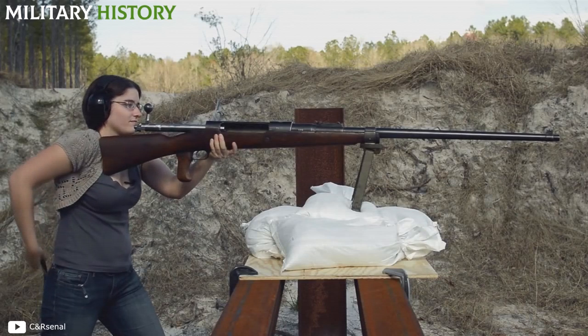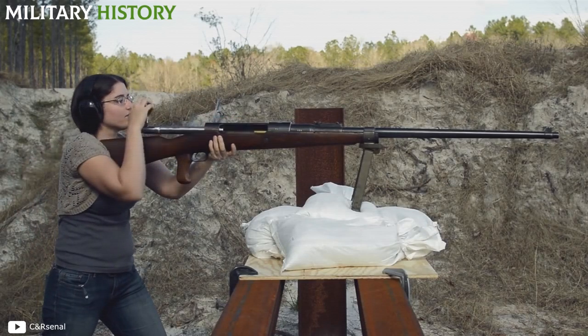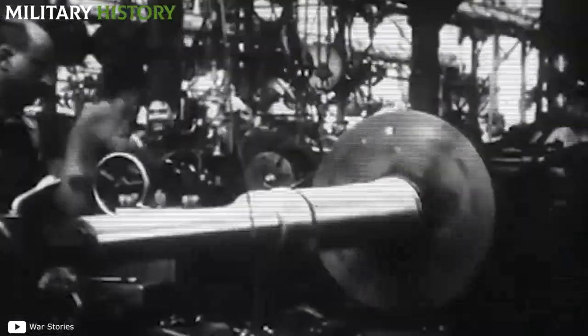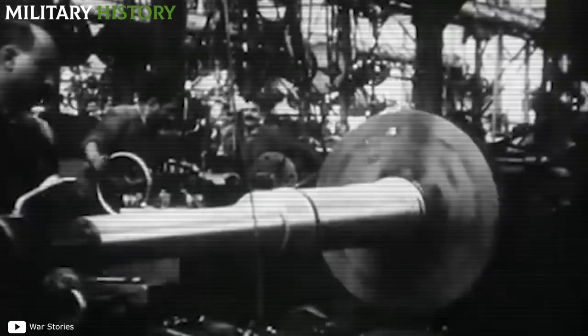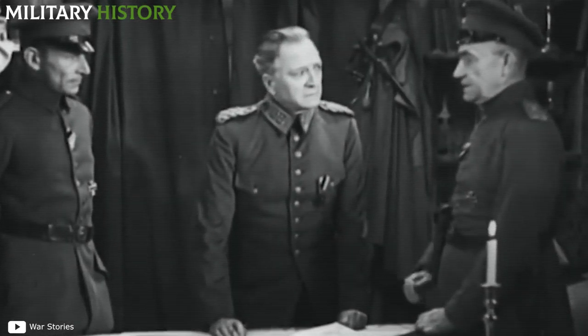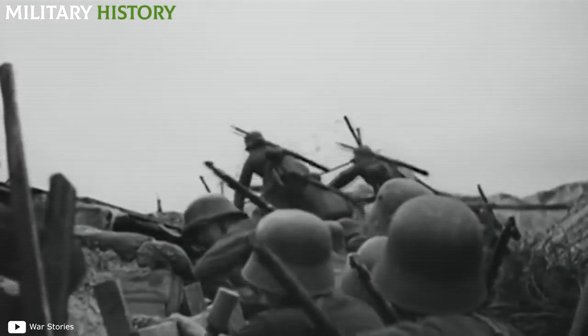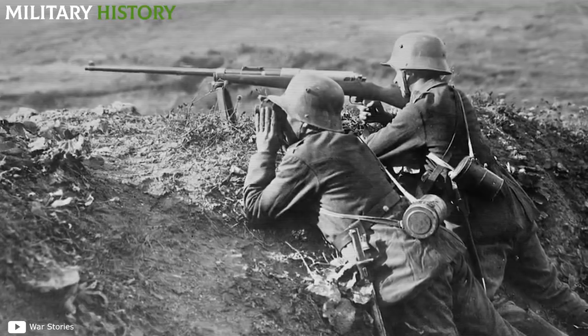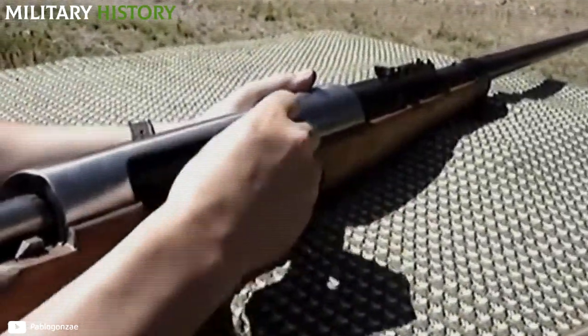The Mauser Mod 1918 Tankgewehr rifle was created by the Mauser company in January 1918, and by May of that same year it was ready for mass production at the Oberndorf am Neckar factory. They were enthusiastically received and distributed in anti-tank detachments specially created to deal with this new obstacle. In total, more than 15,000 units were produced, and British tanks immediately felt the impact — it was the first time in history that an army had a rifle capable of penetrating the thick armor of main battle tanks.